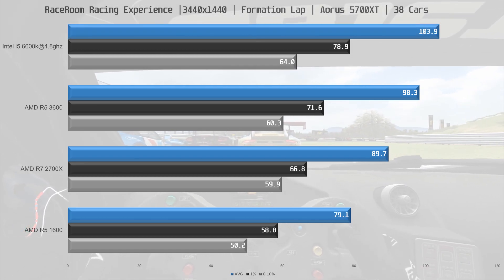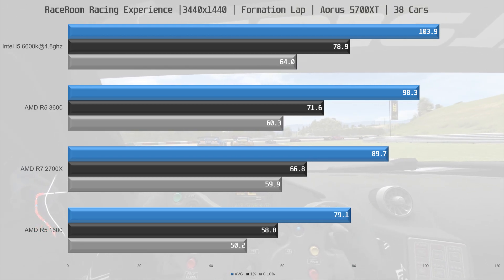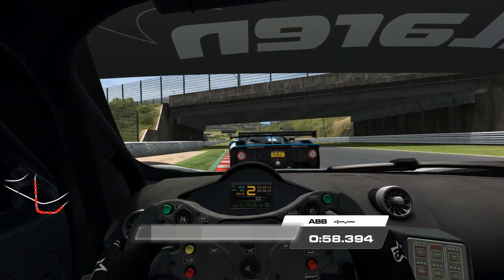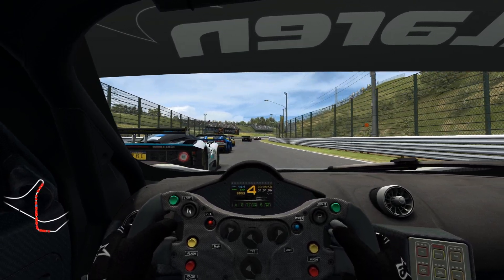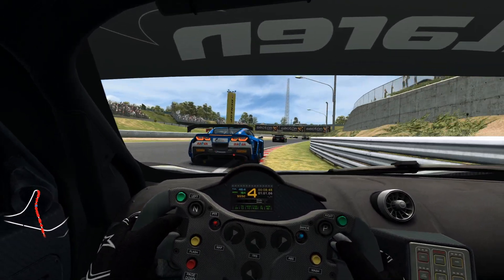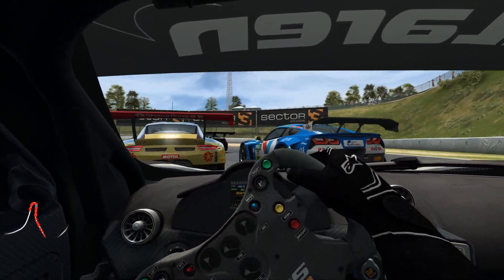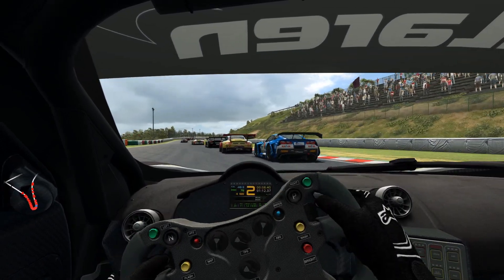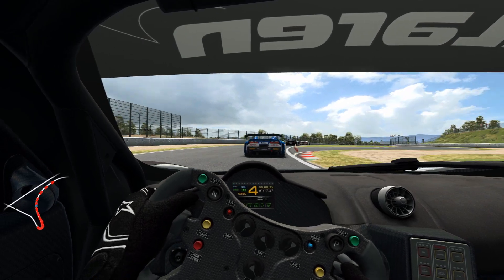The CPU I would choose for these games is the R5 3600, though any of the Ryzen CPUs seems to do a good job. The 4-core Intel i5 did really well in rFactor 2 and Raceroom, but performance in ACC was very poor — even alone on the track CPU usage was around 90%. ACC clearly benefits from more cores, and a 6 or 8 core Intel CPU would probably do a lot better in that title.